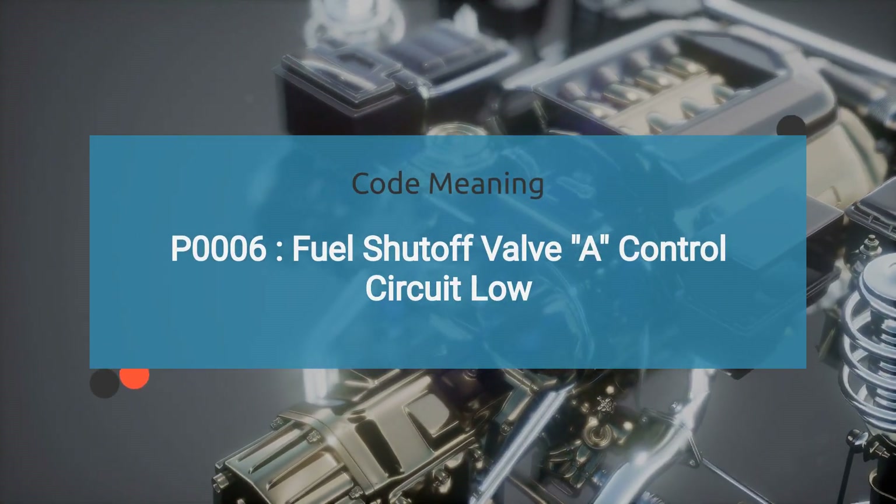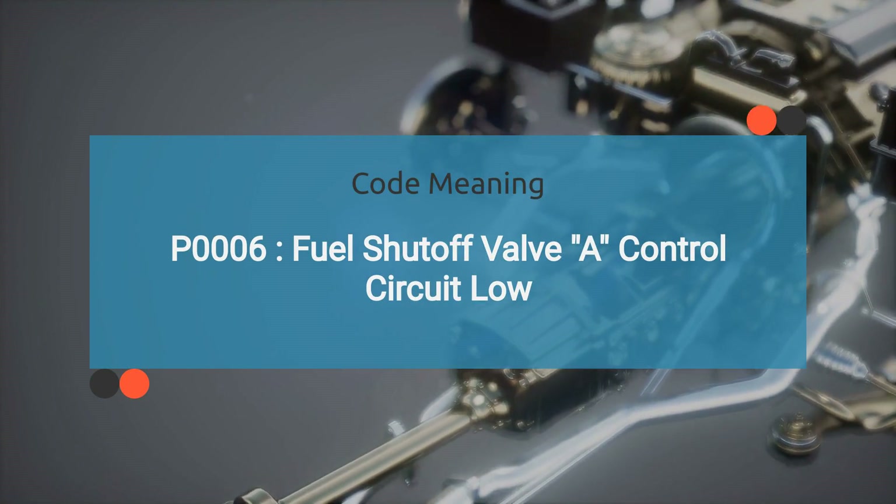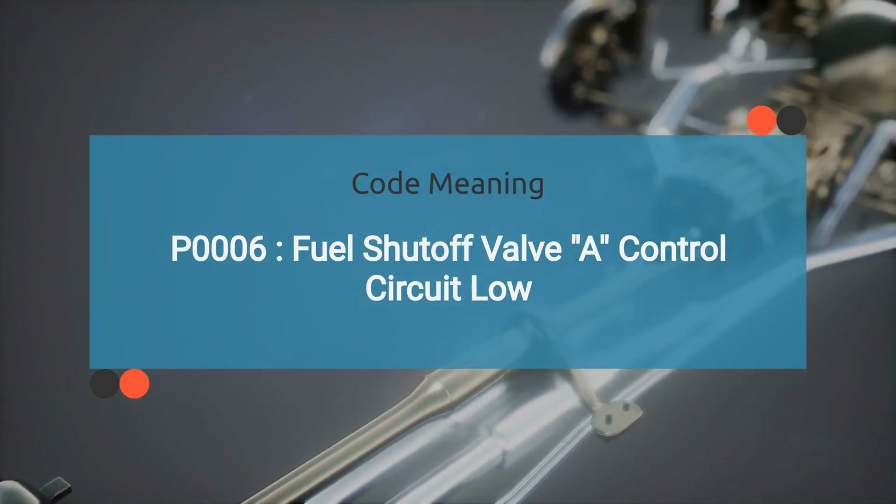So what exactly does the engine code P0006 mean? It indicates issues with the fuel shutoff valve control circuit. Specifically, it indicates that the circuit's voltage is lower than the expected range.